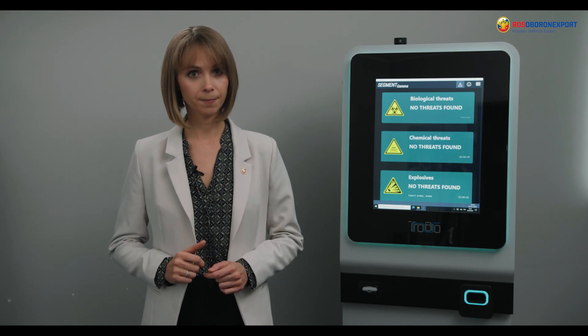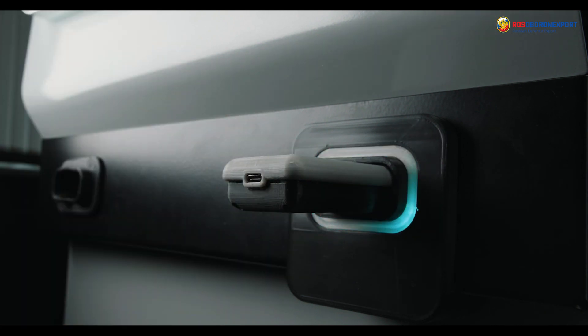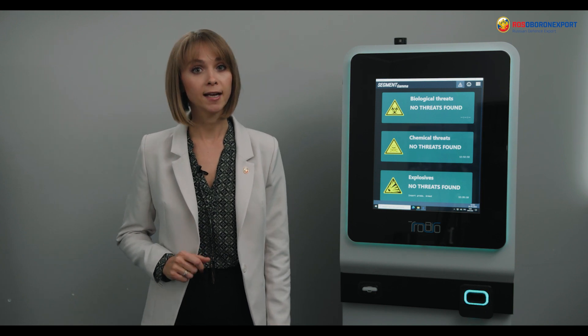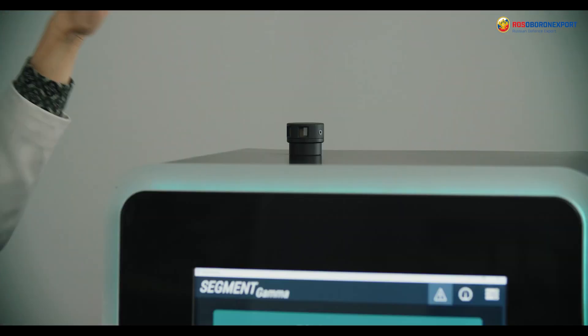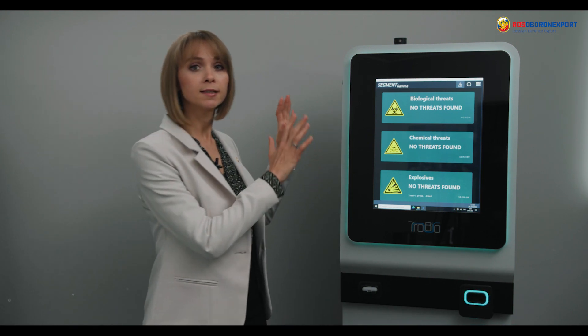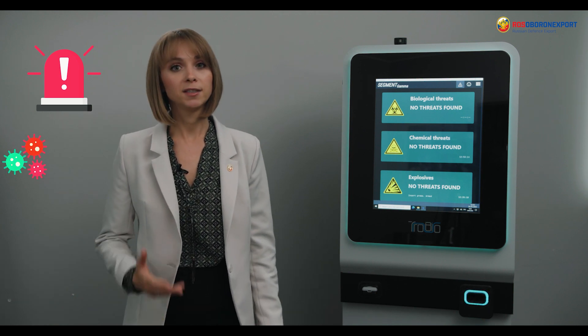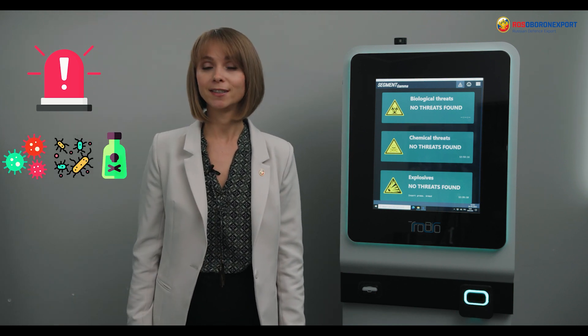Security services have to select equipment that provides the most effective and prompt checks. The Segment Gamma combines several sensors, each of which is responsible for its own type of potential hazards. From this nozzle, it checks the air within a radius of 15 meters for potential biohazards, and will send an instant alarm to the operator if potentially dangerous viruses, pathogenic bacteria, or toxins are detected.